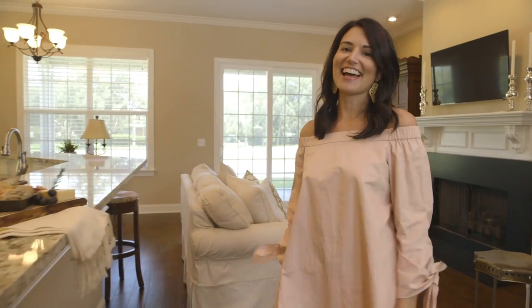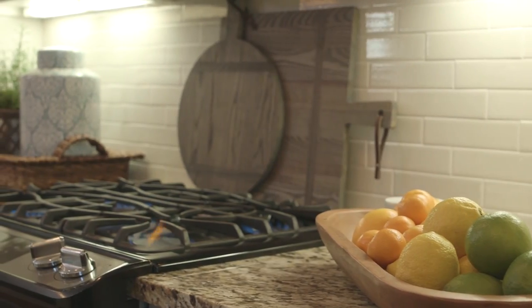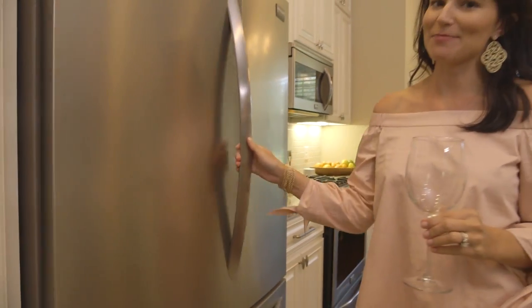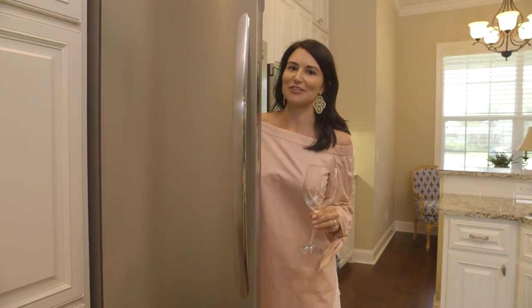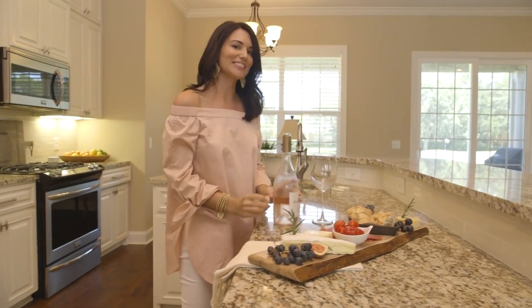Probably my favorite spot in the house is the kitchen. As somebody who loves to entertain, I would always recommend having a bottle of white wine chilled in your fridge for your impromptu guests. My favorite wine of course is Whispering Angel.